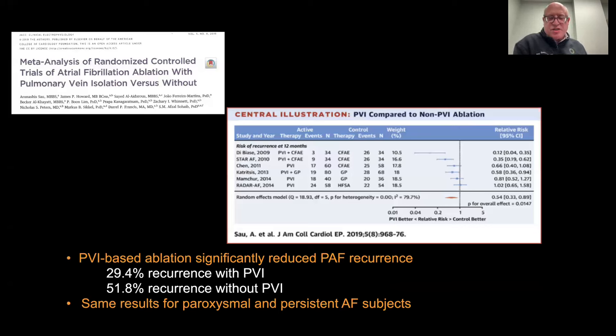Over those dozen years, pulmonary vein ablation has been proven again and again to be the cornerstone of any ablation therapy for AFib. This recent meta-analysis of randomized controlled trials, combining lots of trials of atrial fibrillation ablation with the use of radio wave energy and also cryoablation, using a pulmonary vein isolation-targeted approach compared to non-pulmonary vein-targeted approach, shows significantly better results — less than 30% recurrence rates of AFib in patients who undergo PVI versus over 50% recurrence rates if they don't get PVI.